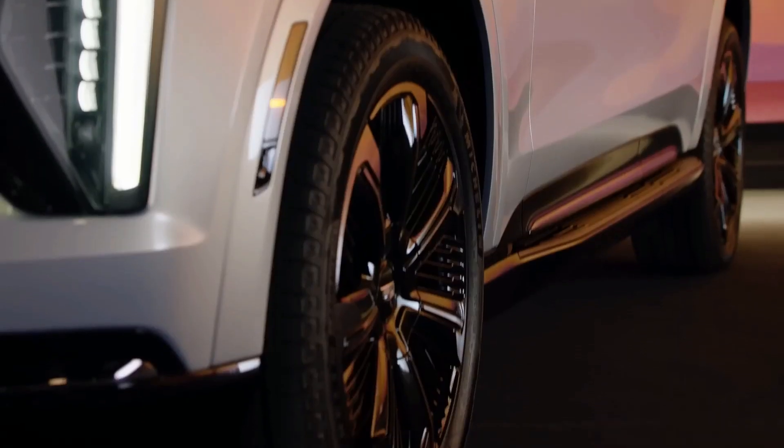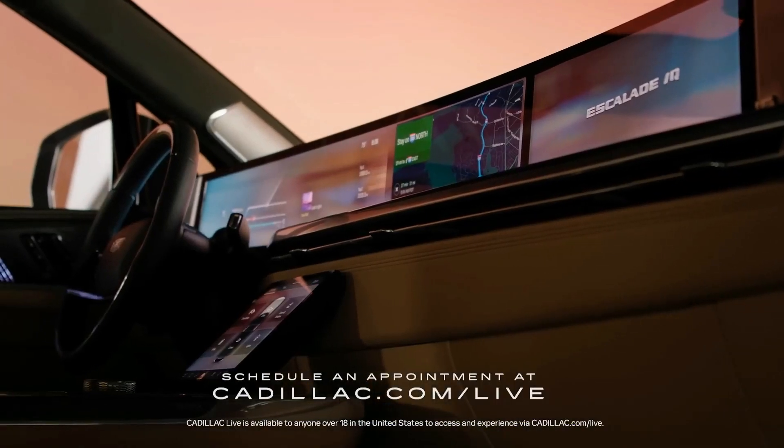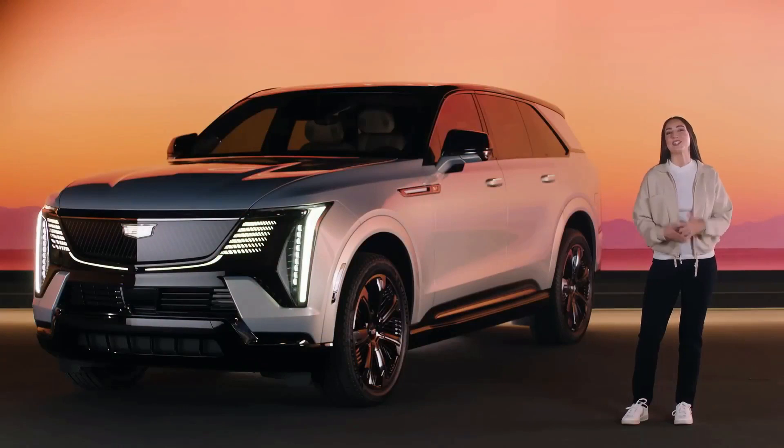To learn more about the Escalade IQ, schedule an appointment with our Cadillac Live experts who can answer your questions and give you a personal tour. Thank you for taking a look at the 2025 Escalade IQ.